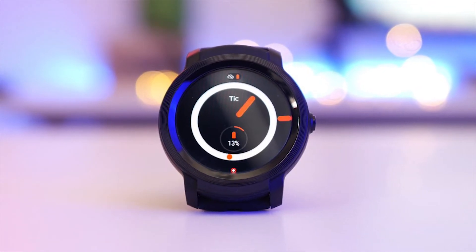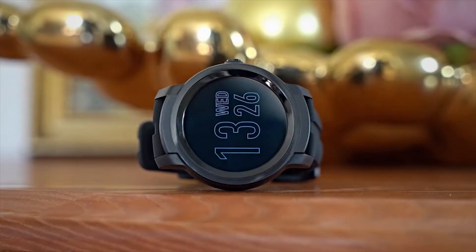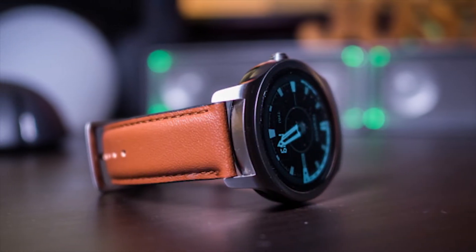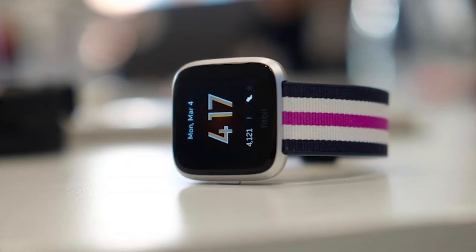The smartwatch has become one of the trends in the last few years. It bestows a smartphone's functions at the wrist, and you can easily track your fitness, time, calls, emails, and many more conveniences than a smartphone can offer.